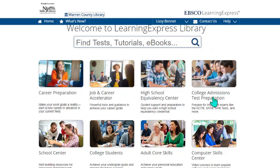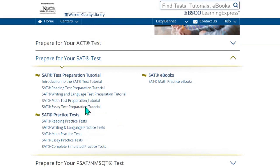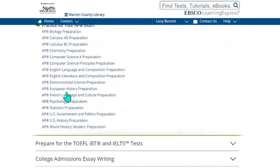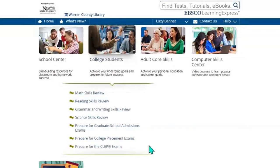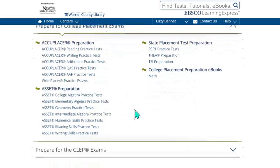We can go back to our home page and click on College Admission Test Preparation. For those of you in high school preparing for your SATs, PSATs, or even AP exams, we have all those options for you as well. You can see the tutorials they offer, practice tests, and more eBooks. If you go to the AP exams, there are different ones for each course. For high school seniors interested in preparing for college placement exams, we also have that under College Students, with practice tests available depending on what you would like to study for.